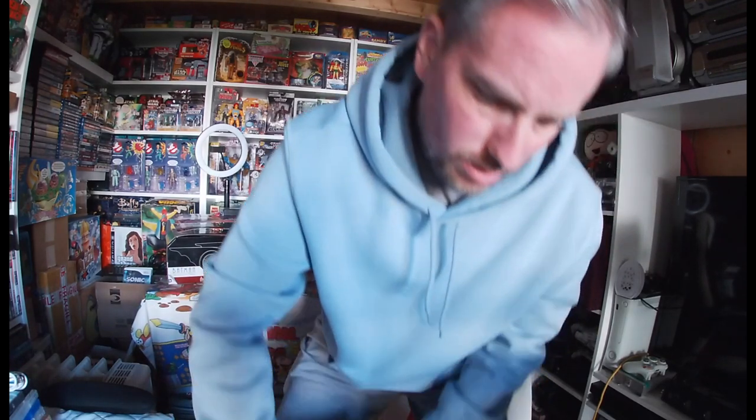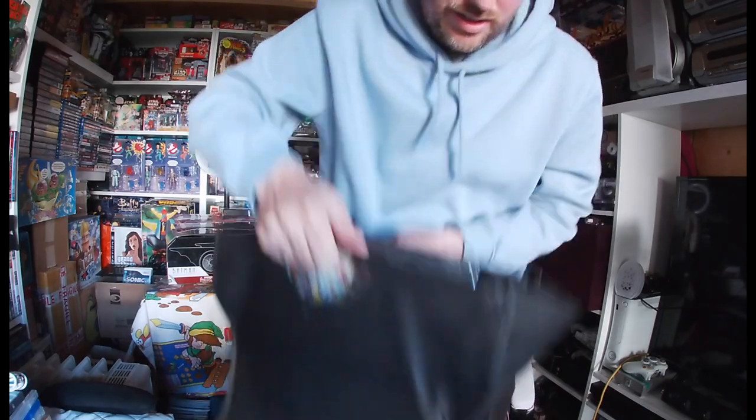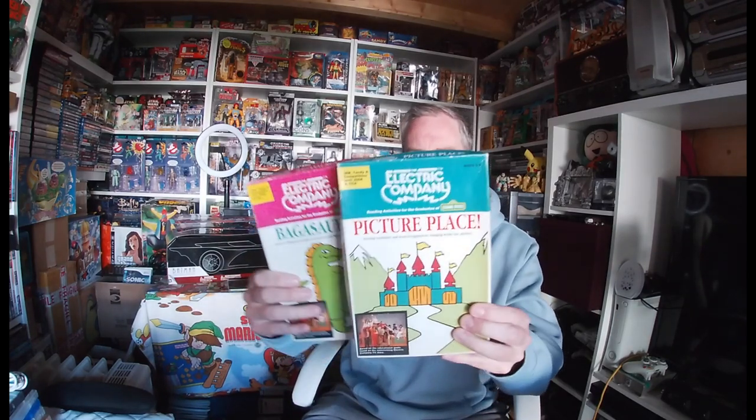Everything else is charity-related. This whole bag was £5. Going through it first: Carmen Sandiego on PC — I don't know much about it but it's gaming related and looks old school. Picture Place from Sesame Street, The Electronic Company. They have some old school discs as well.